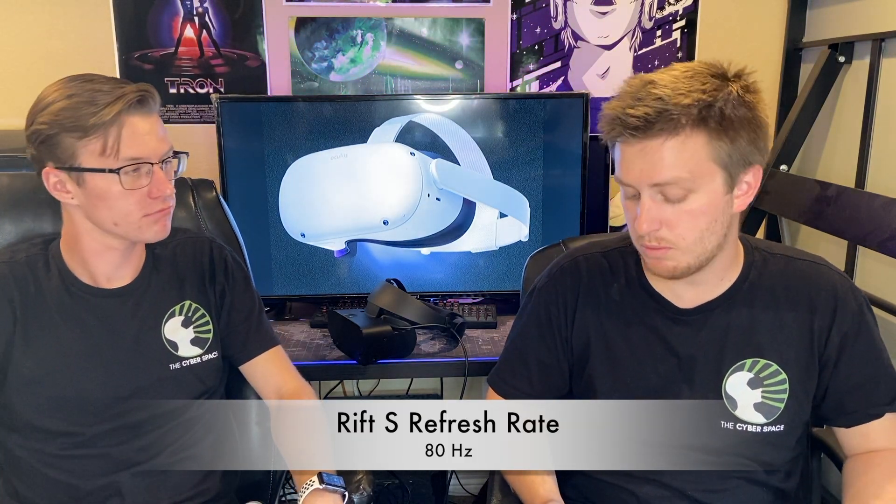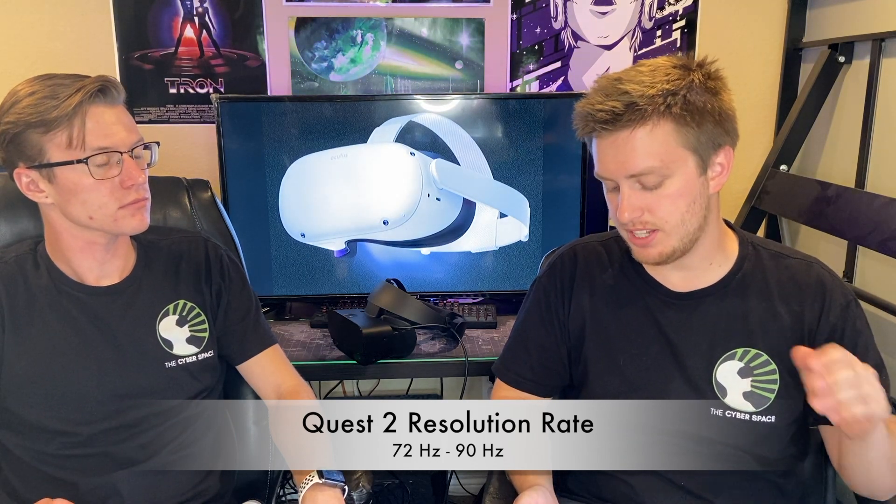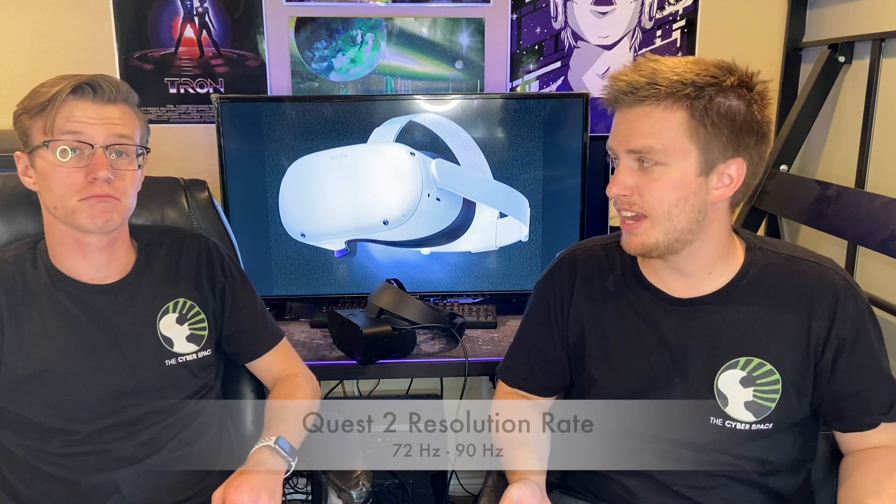The refresh rate on the Oculus Rift S is 80 hertz, which is awesome — pretty standard. For the Quest 2 it's 72 hertz at launch, which is not great. But they have plans to make it 90 hertz, I think specifically with the Oculus Link cable — so not when playing independently, but when linked up to a computer. We'll see if they actually make good on that promise.